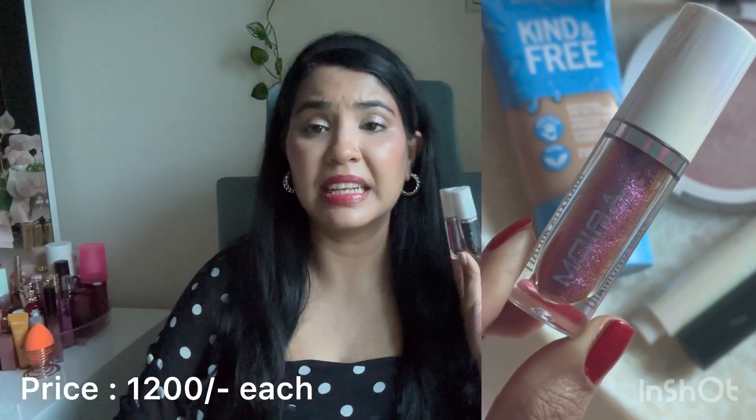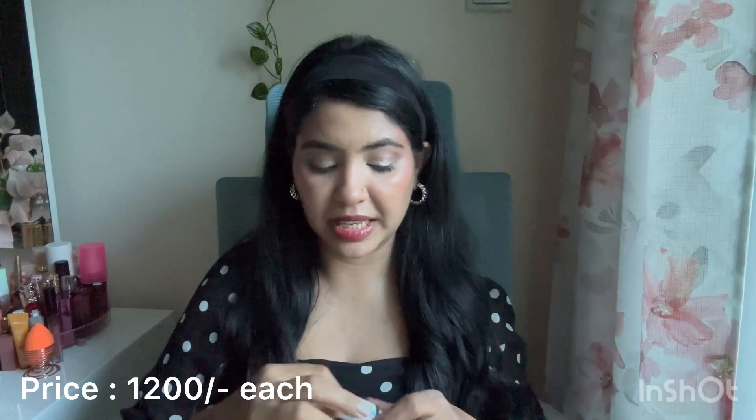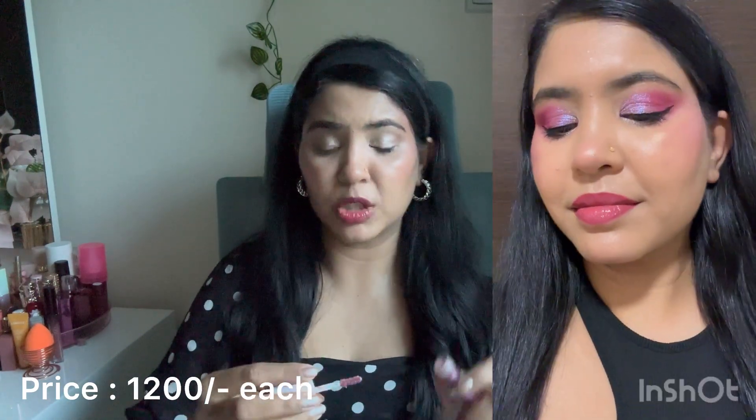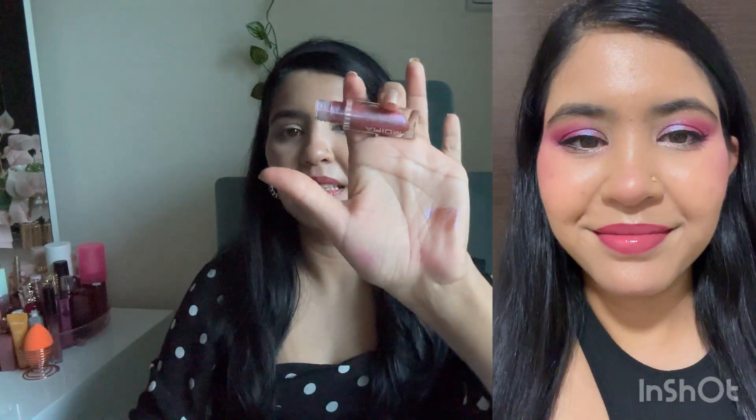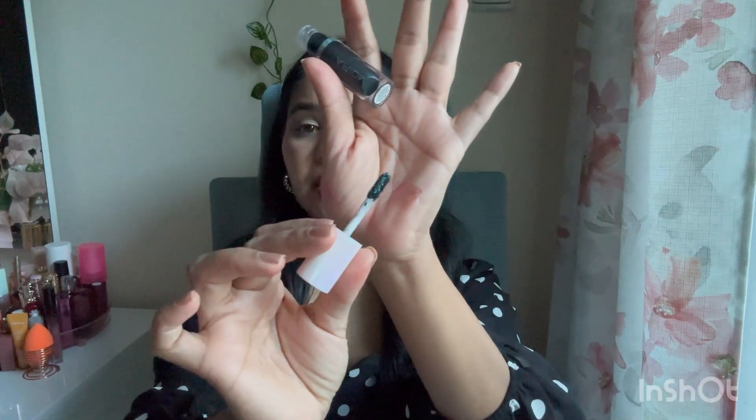Next up are Moira Cosmetics liquid eyeshadows. I'll show you how it looks — let me swatch it here. This shade is called Regal, a purple eyeshadow with a lot of shifts in it. This is Moira's Diamond Days liquid eyeshadow in the variant Green Paradise — an emerald green color eyeshadow. Quite like the shade.